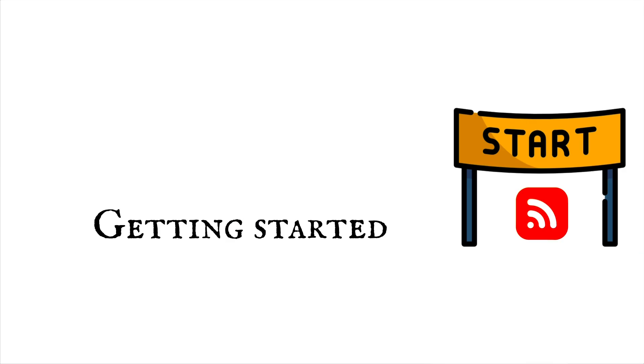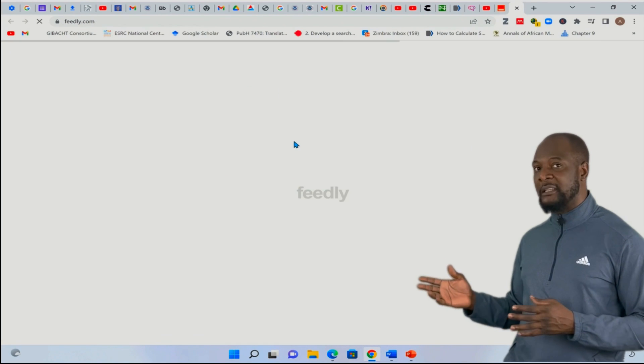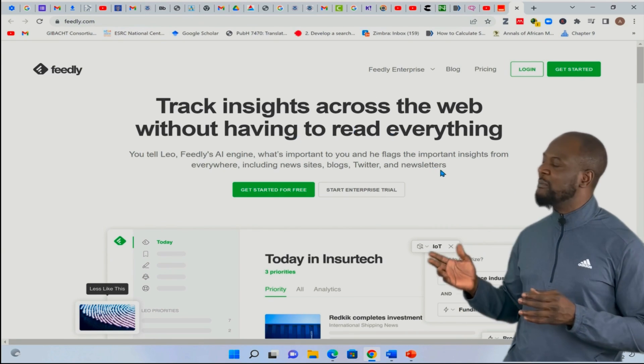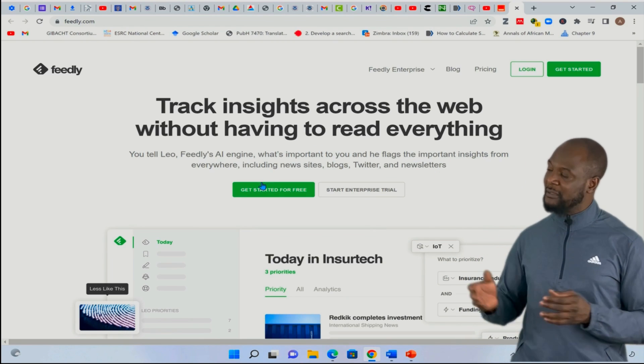So how do you get started with RSS? The first step is to choose an RSS reader. Let me demonstrate with Feedly. Each RSS reader has a slightly different way of adding a new feed — for some readers, these feeds may be called channels. The next thing you will need to do is create an account.